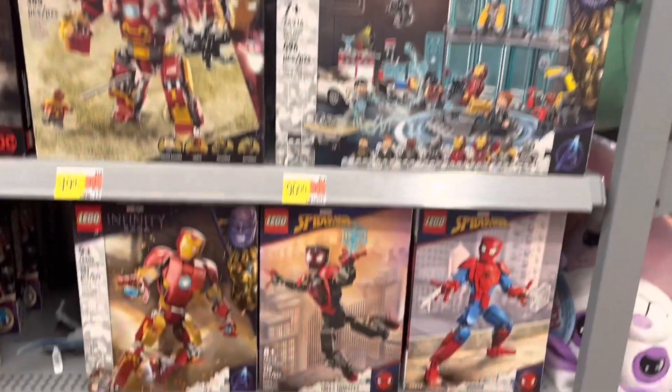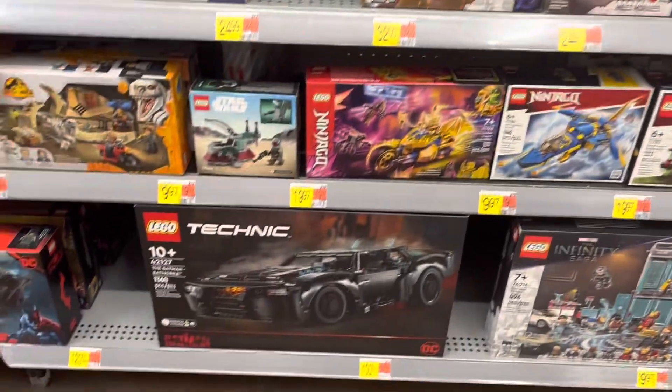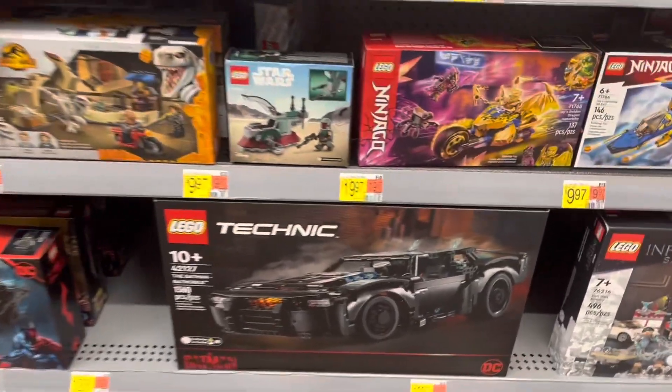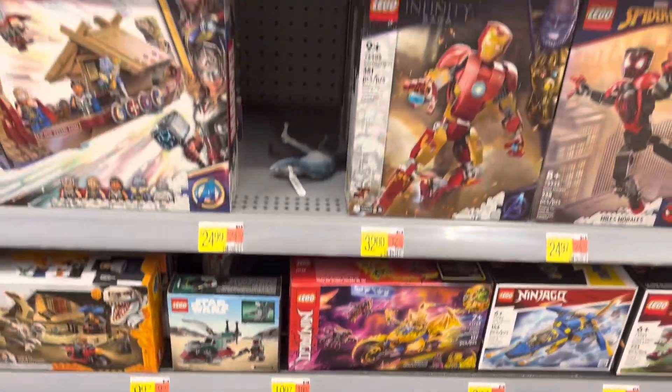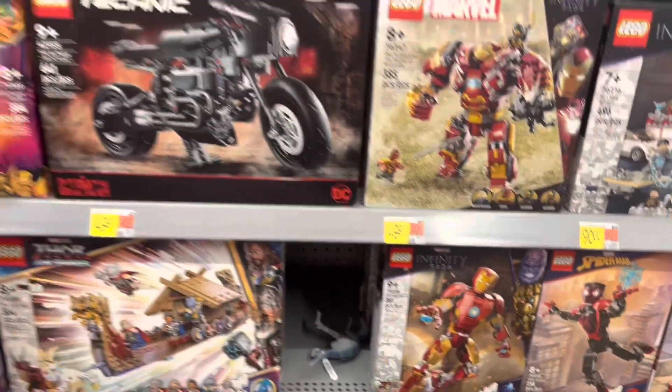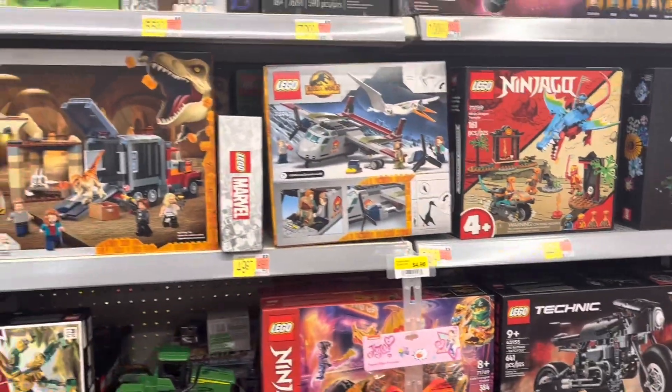Got some Marvel figures, Avengers. There's the Batmobile. They announced that new Batcave Shadowbox that's coming in a few months — 400 bucks. It's neat, but I don't think I'll be picking that up.